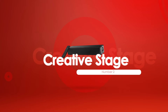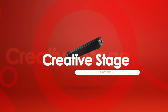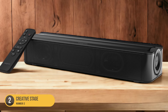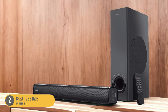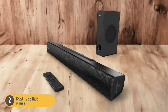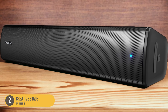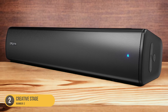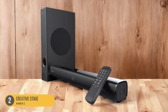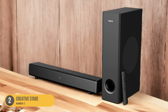At number 2, we have the Creative Stage. When considering a soundbar that offers exceptional audio performance and versatility, the Creative Stage is a standout choice, designed to elevate your audio experience with its powerful sound output and impressive features. With a sleek and compact design, the Creative Stage seamlessly blends into any living space while delivering immersive sound. It boasts a 2.1 speaker system consisting of a soundbar and a separate subwoofer, ensuring deep bass and detailed audio reproduction for movie nights and gaming sessions. The soundbar features two custom-tuned mid-range drivers and two high-performance tweeters, providing clear and accurate sound across a wide frequency range.